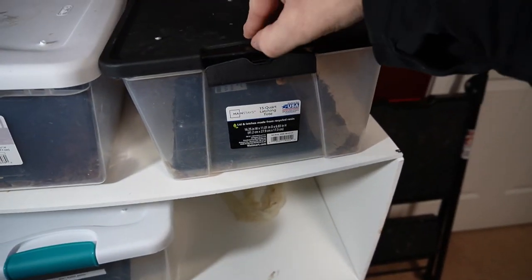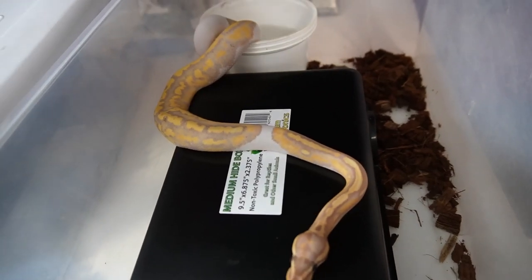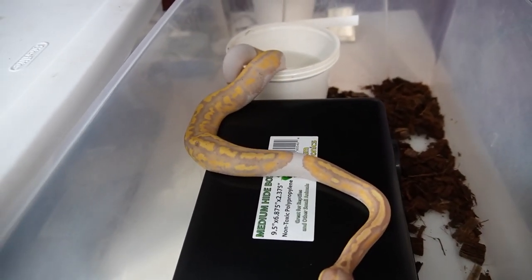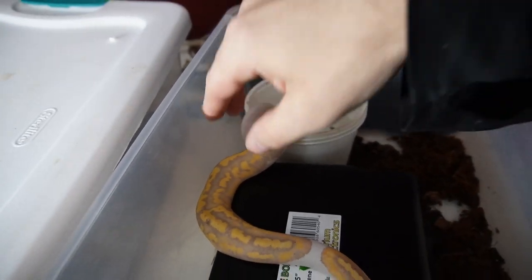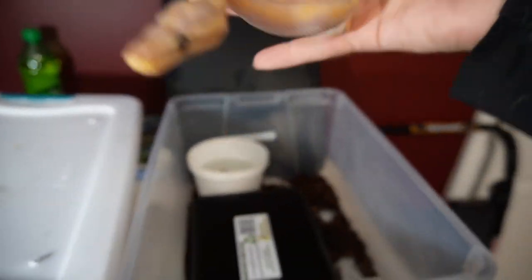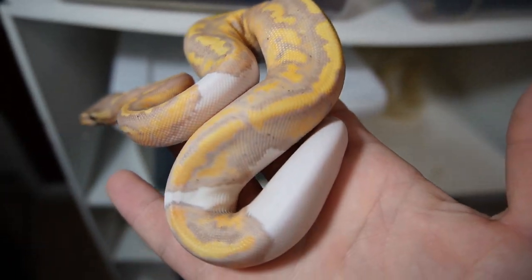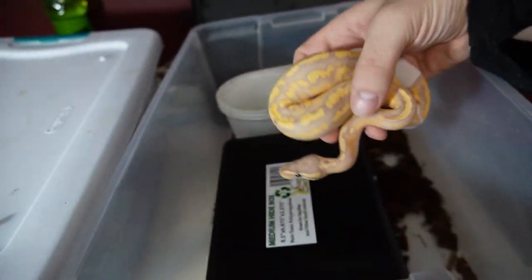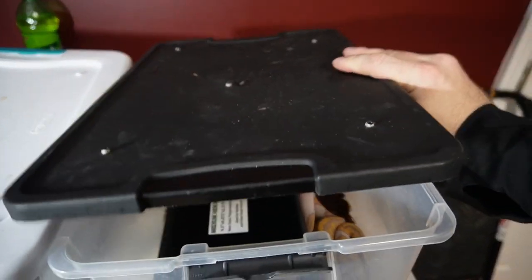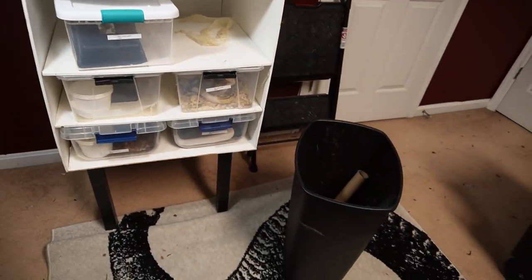The banana pied is looking really good, eating like a champ, and she's starting to get her black speckling in. I think if you add enchi it takes the black dots out, and super bananas don't have any speckling either. Some people like the speckling, some people don't — I like it personally, I think it gives it a more unique look.